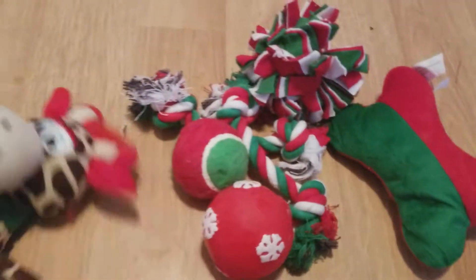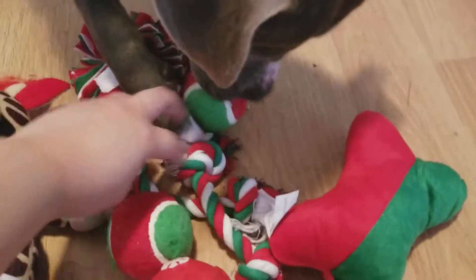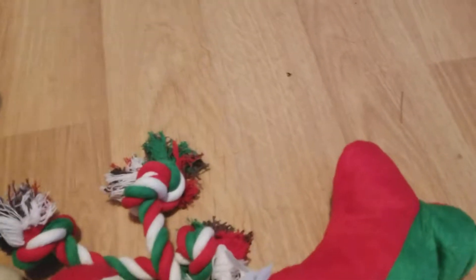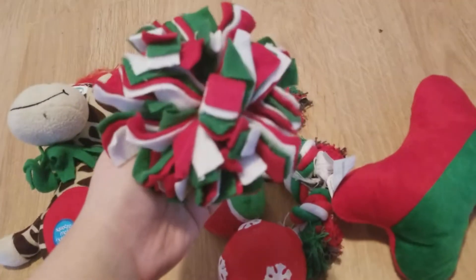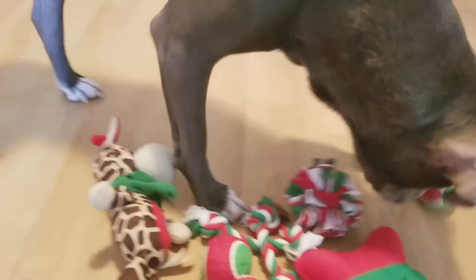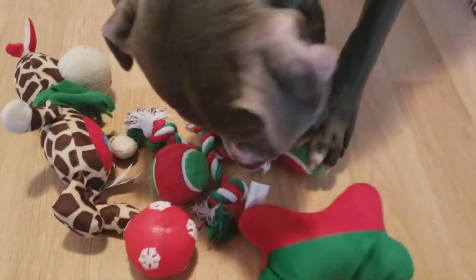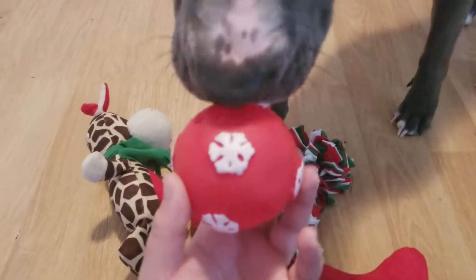Okay so we have the one stuffed toy that squeaks — actually no, this one doesn't squeak. Then a squeak ball, two hard balls, and then two tug-of-war ropes. Oh, and then this thing — I've never seen this before, looks like a cat toy though. I like the Christmas theme. This is my favorite right here — the snowflakes.